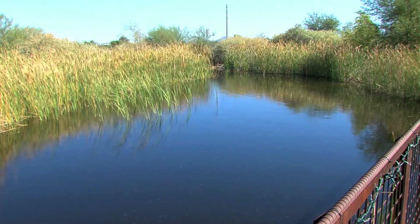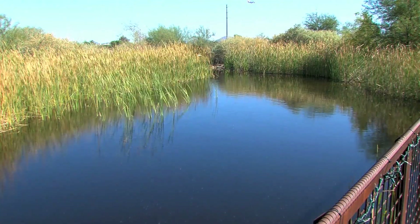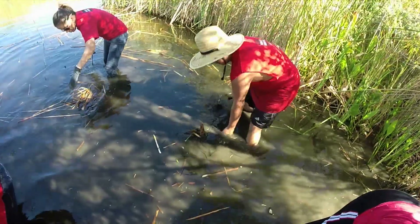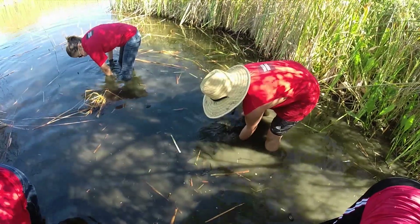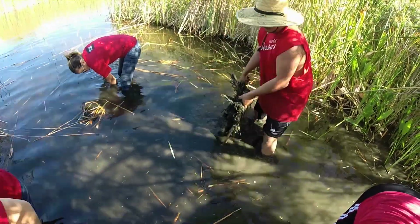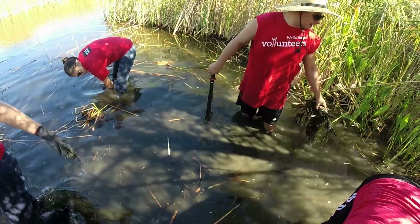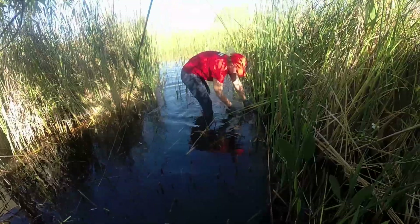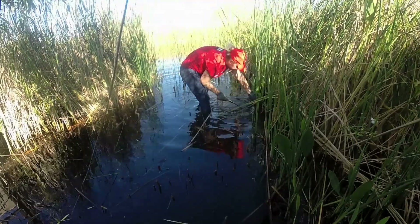Behind me we have our wetland pond, which was put here to mimic what would have been here along the Salt River before humans inhabited it. As part of the engagement opportunities, we have people come and help work to protect the Gila topminnow and the desert pupfish, which at one point were the state's two most common fish and now can't really be seen in the wild anywhere. This gives people not only a chance to connect with nature and our native species in Arizona, but also a chance to give back and help those species.